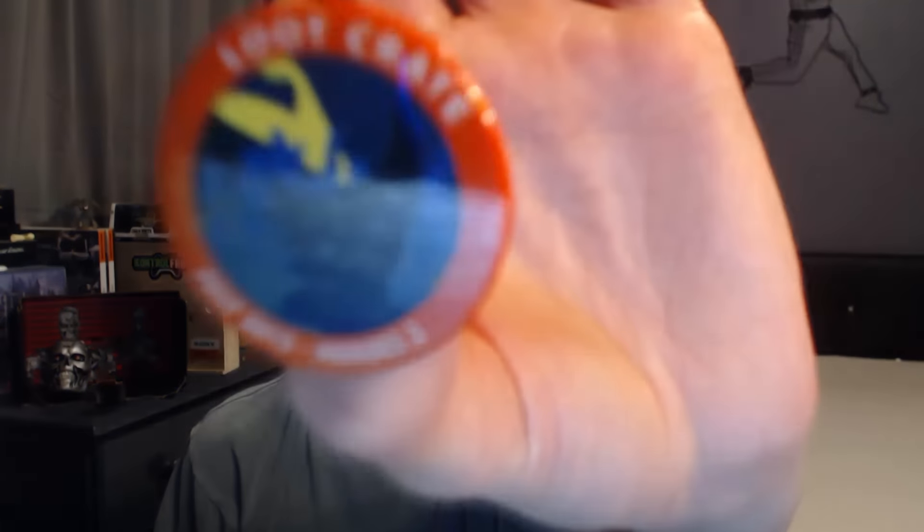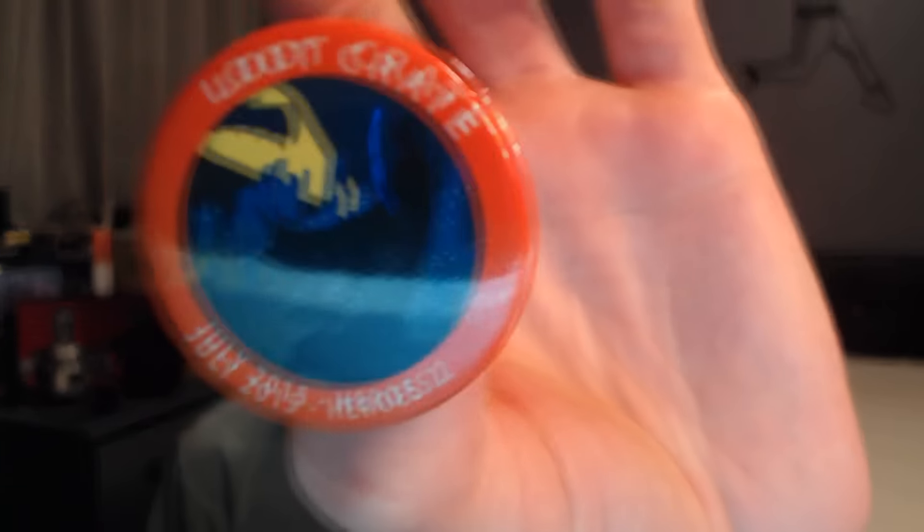The next and very last item is the pin that comes with every crate for the month, which is 'Heroes 2.' There you go — that's pretty cool actually. And then obviously the art on the box itself, which is pretty neat. Just some really cool stuff they always include in loot crates.